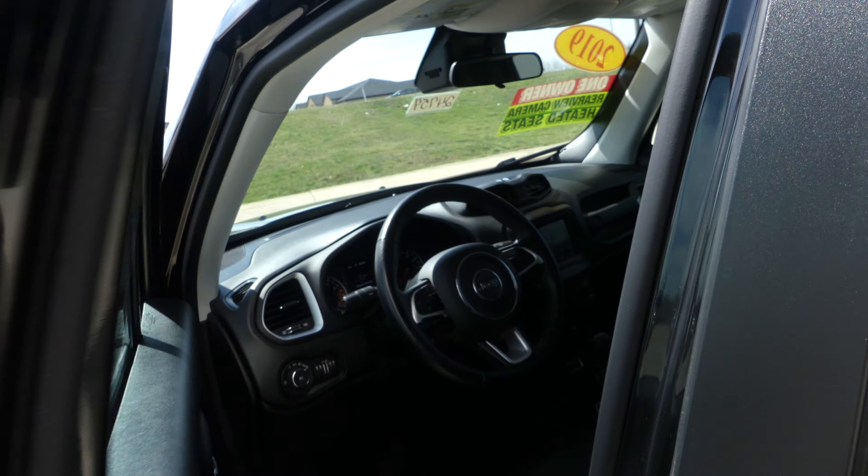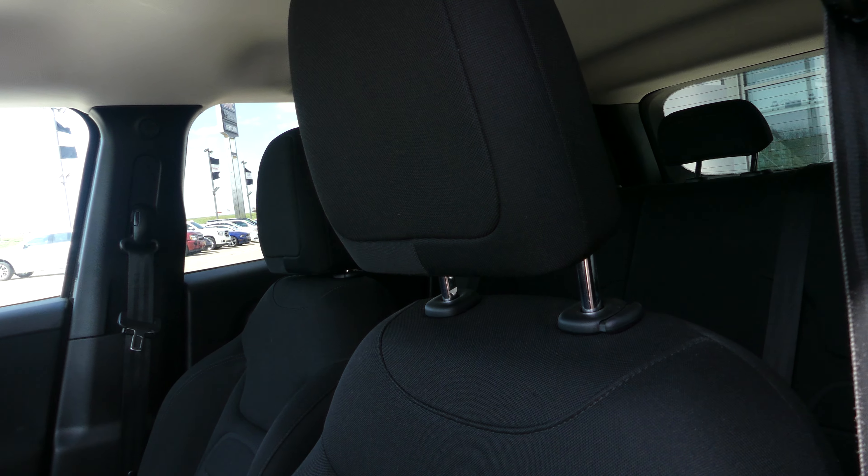Keyless passive entry. Driver and passenger enjoy that same black cloth upholstered seating in bucket seats. Black on black interior.